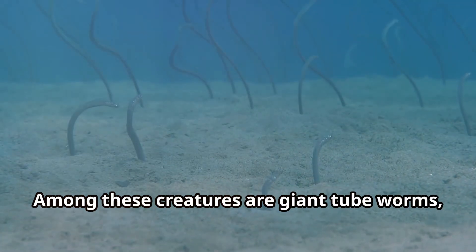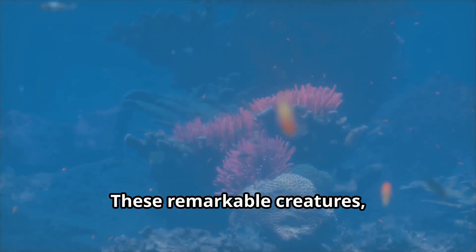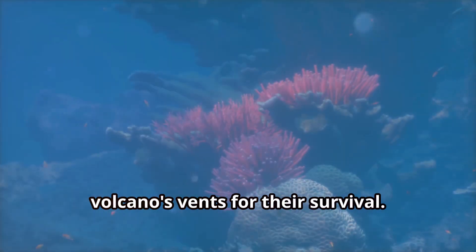Among these creatures are giant tube worms — ghostly white invertebrates that can grow to over two metres in length. These remarkable creatures, along with other deep-sea life, rely on the chemicals spewing from the volcano's vents for their survival.